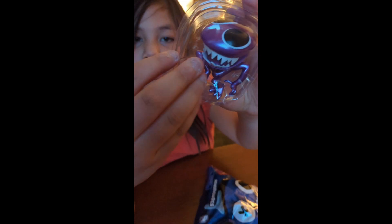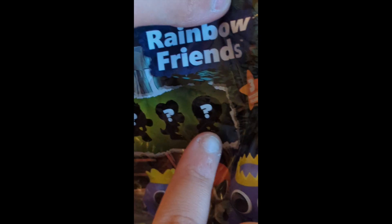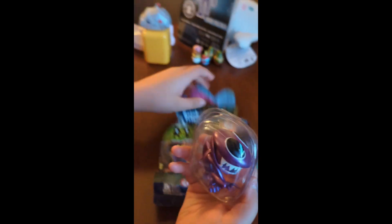We got purple for the first one. We got the purple mystery figure on the first try — how cool is that?